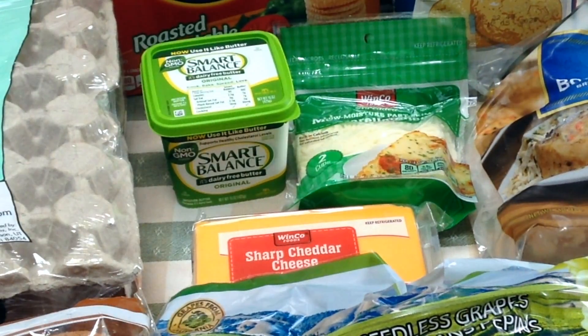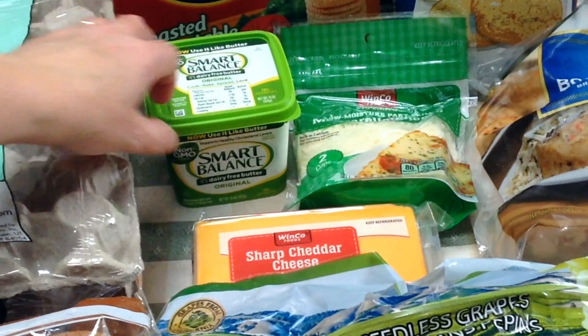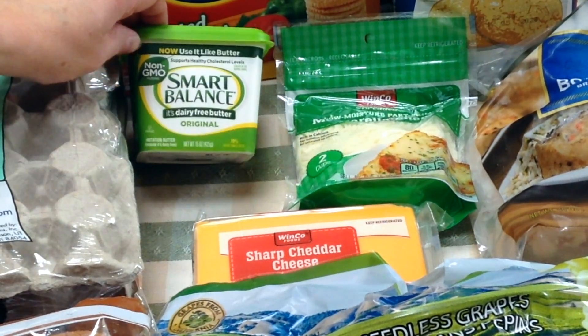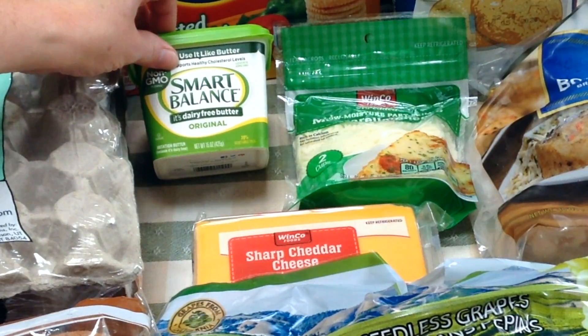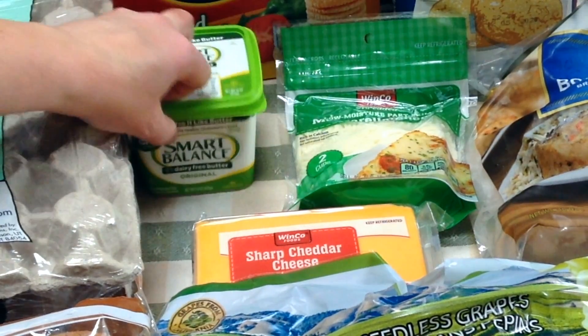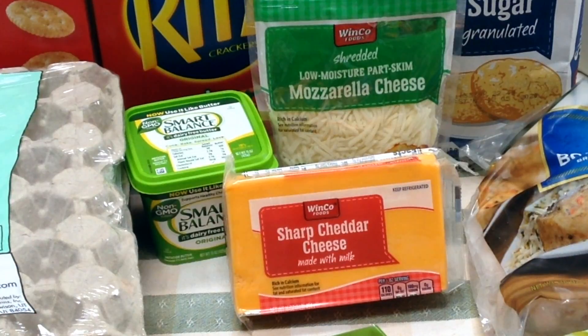Since we have to eat dairy free for my kids and my husband, I picked up some Smart Balance dairy-free butter — that's what we use on toast and things like that, and it is pretty good. I also needed cheese for myself, so I got the mozzarella cheese and the sharp cheddar cheese. I was going to buy these at Fred Meyers because they were on sale for $1.67 per eight ounce, but I found a better everyday price at Winco so I picked them up there instead.